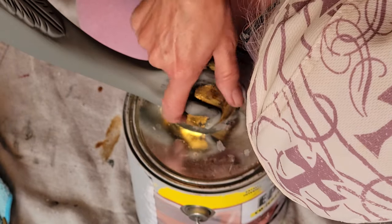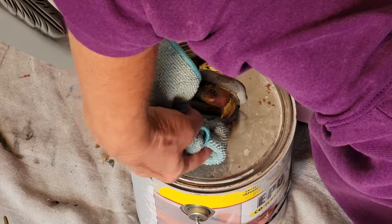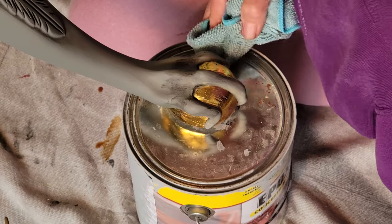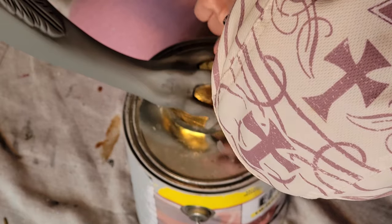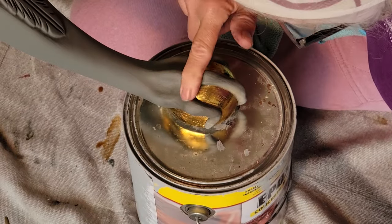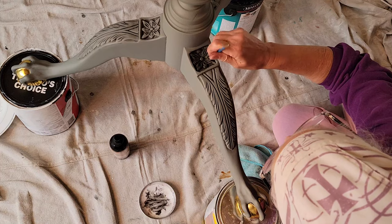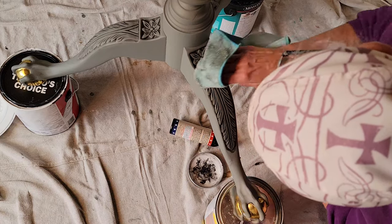I mixed some black wax with some Easy Peasy wax and made it really thin and watery, and just used my finger in a rag to highlight the foot to give it a little bit more of a 3D effect. I also used straight black wax down in the concave areas with the design on the legs and also up the middle column. Wipe that off. And a part I didn't record — I forgot to hit record — was putting gilding wax on the raised areas.